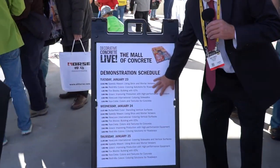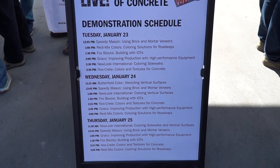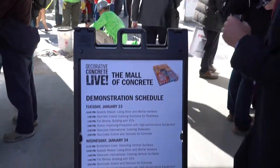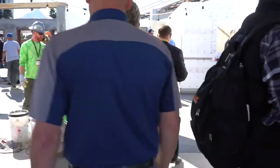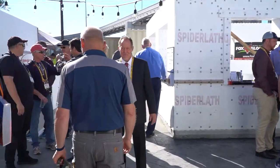All of these live demonstrations are happening, all of it going right over Fox Blocks. We're proud to be part of this effort. Here's the Fox Blocks one — this is Lynn Foster. Let's walk into the Mall of Concrete — there's still some neat things to see. This is the center core, where they were going to use the radius block and do a fountain, but they just ran out of time and space.